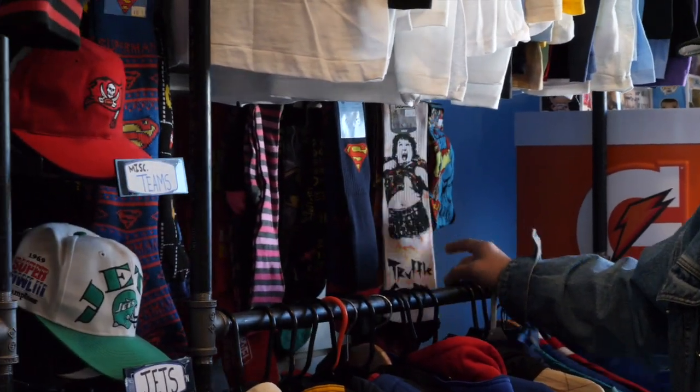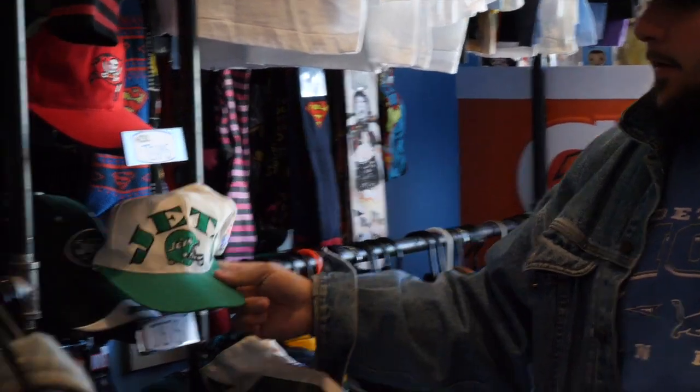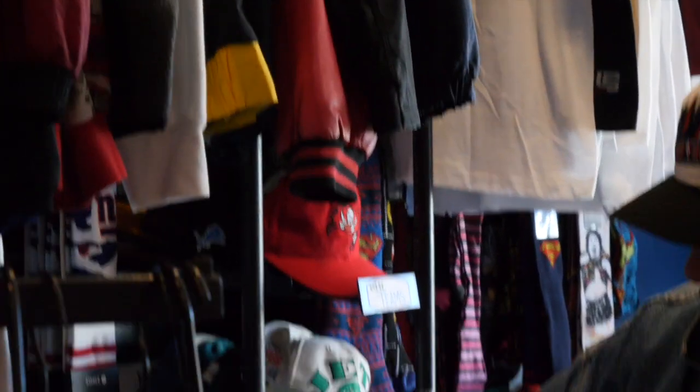Like I said, we have the socks over here — a little Truffle Shuffle, Superman. A lot of cool stuff. This is the football section for all the hats, snapbacks, and whatnot. And then we have jerseys right here — let me show a really nice one.